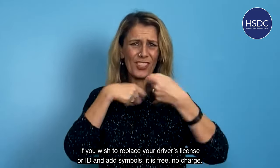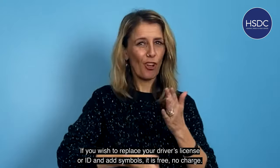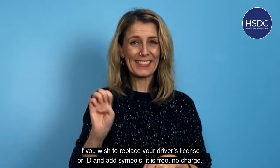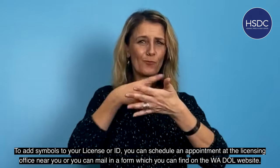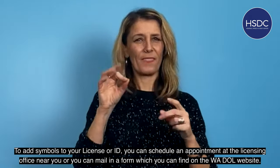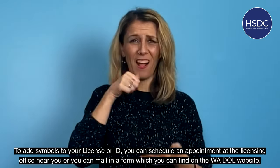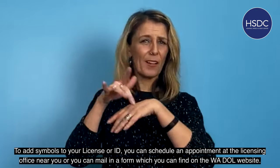If you wish to replace your driver's license or ID and add symbols, it is free — no charge. To add symbols to your license or ID, you can schedule an appointment at the licensing office near you, or you can mail in a form which you can find on the WADOL website.